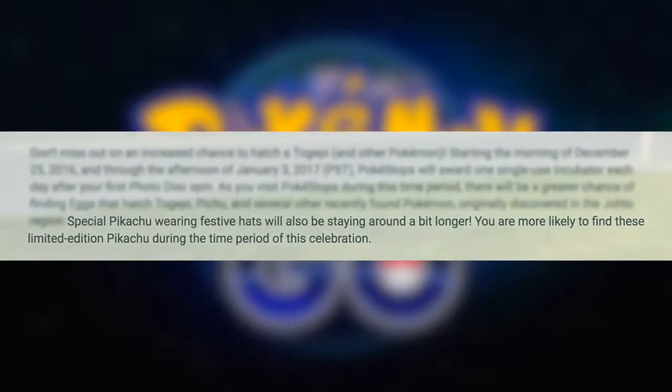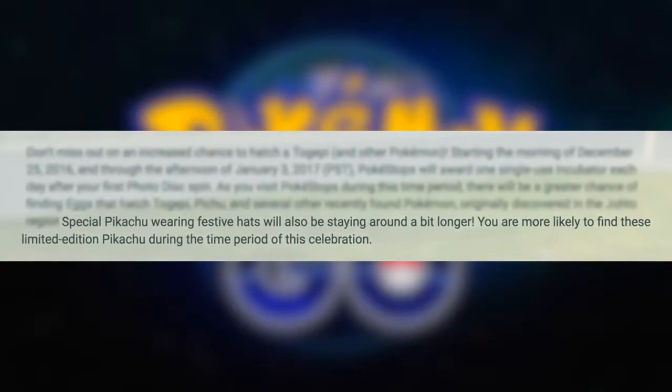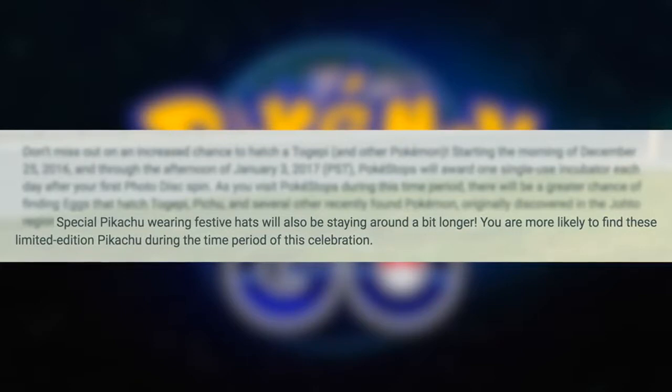Special Pikachu wearing festive hats will also be staying around a bit longer. You are more likely to find these limited edition Pikachu during this celebration period. Once they're gone, they're gone, so definitely catch as many Christmas Pikachu as you can and maybe evolve some to Raichu.